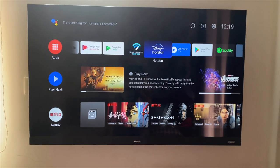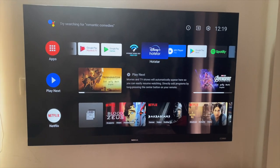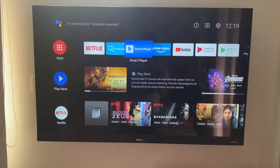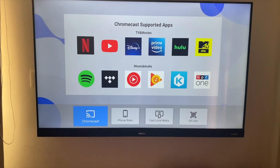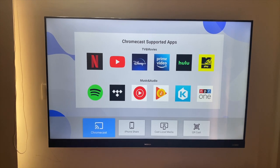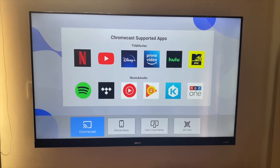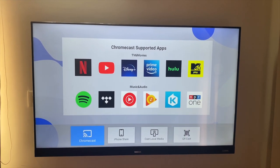In terms of casting issues, I want to make sure there are no problems. I'm going over to the Fast Cast app to cast my iPad. You can cast your Android phone or your iPhone — I'm recording via my iPhone so I can't cast that, but I'll show an example. There is an application called Fast Cast: open it on the TV and it shows you can do a Chromecast, an iPhone screen share, or cast your Android phone using a QR code.